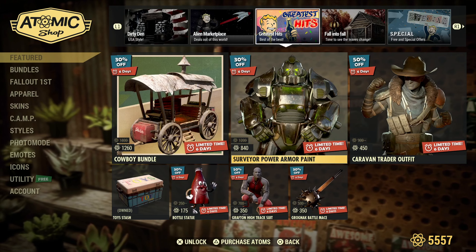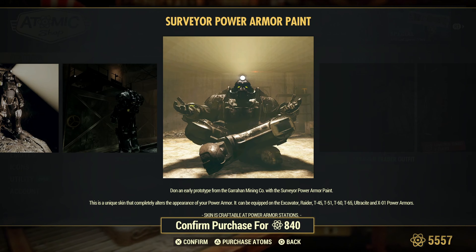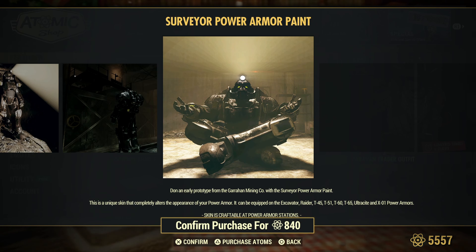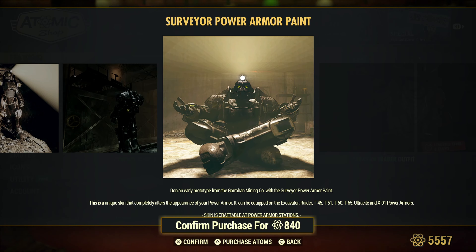Alright, so the Surveyor Power Armor Paint. I'd actually like to see somebody in power armor get into a lotus pose like this — make it happen Bethesda. Make this a pose you could do in power armor, because that'd be fantastic.